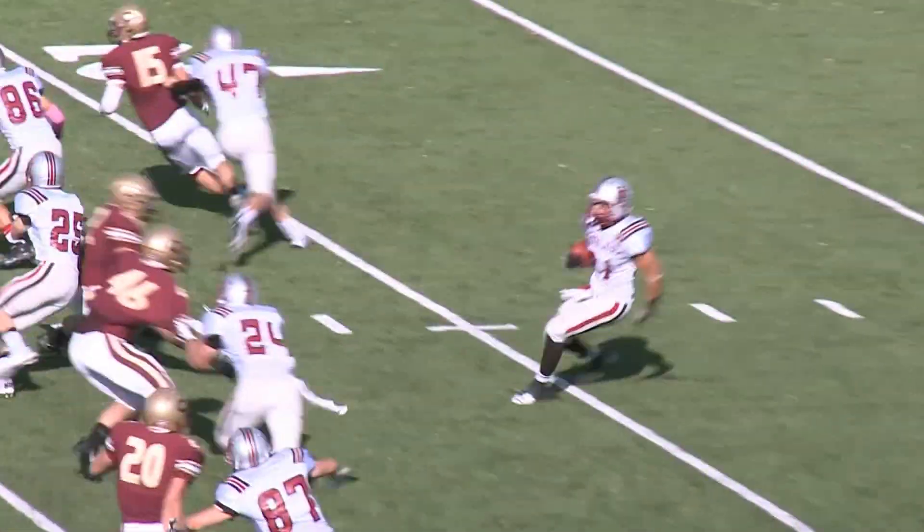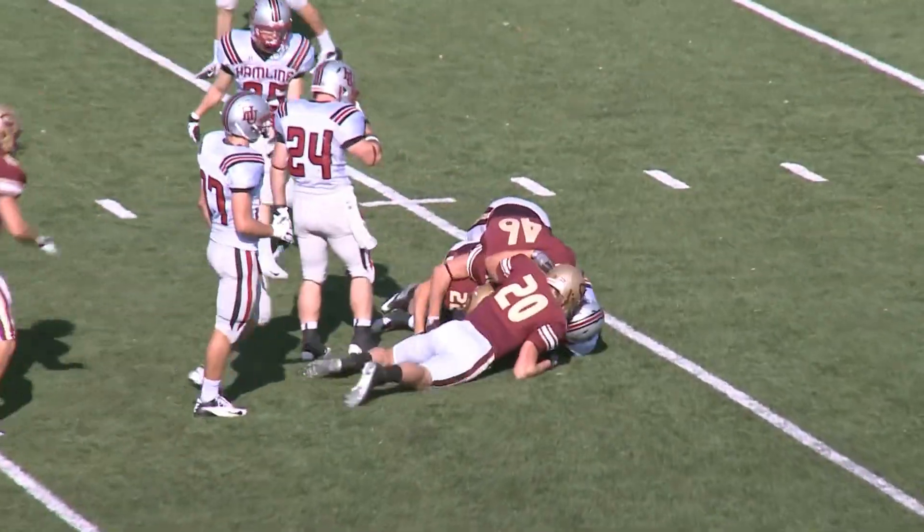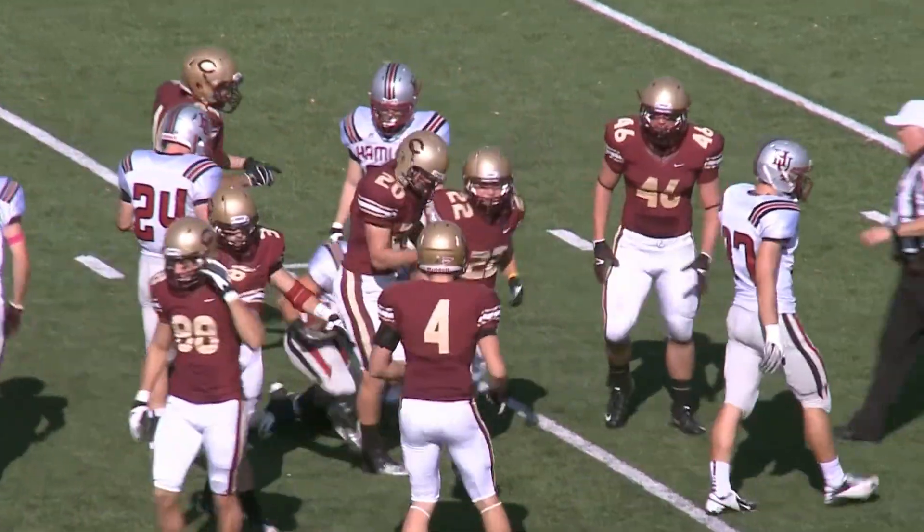From the 6-yard line, here's the return to the 10, and a big hit put on at the 21-yard line. Cobbers special teams.